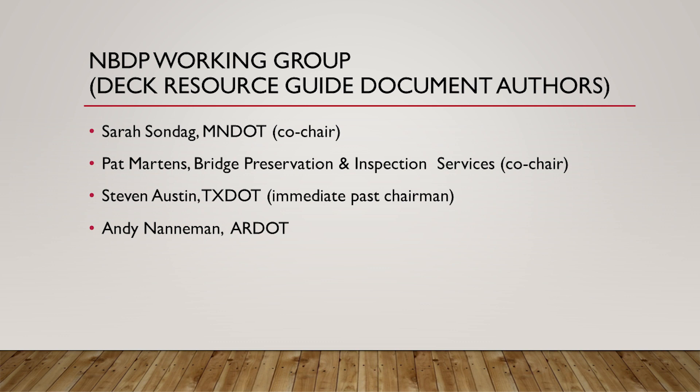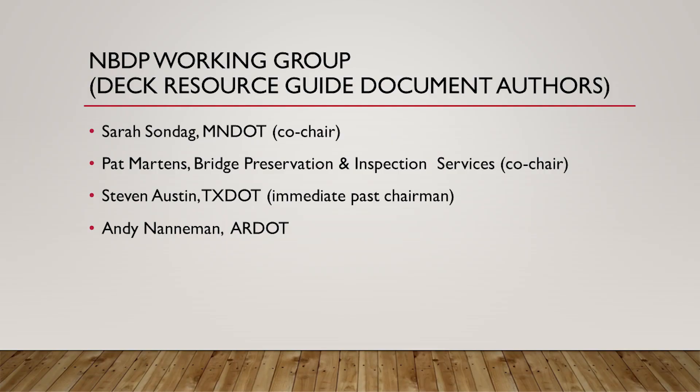I want to introduce the group that worked on this particular guide, which included Sarah Sondag, who is co-chair with myself on this working group. She's from the Minnesota DOT and is really the main driver of our group. Steven Austin with TxDOT was the past chair and is now serving as secretary. And then Andy Nanaman from the Arkansas Department of Transportation — a very center-of-the-country type of group that worked on this resource guide.